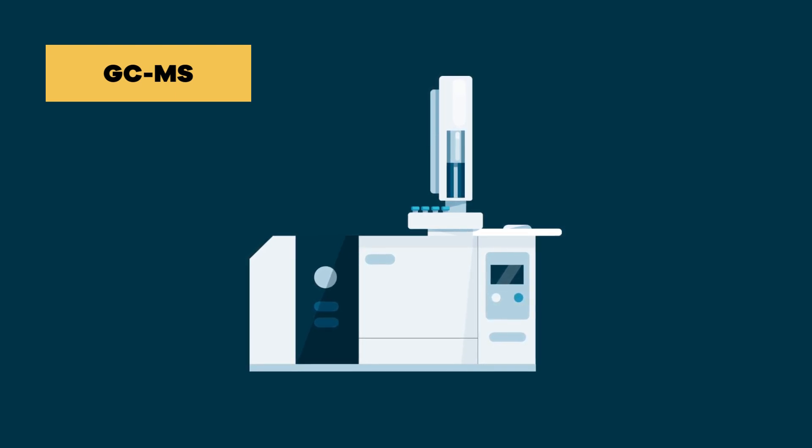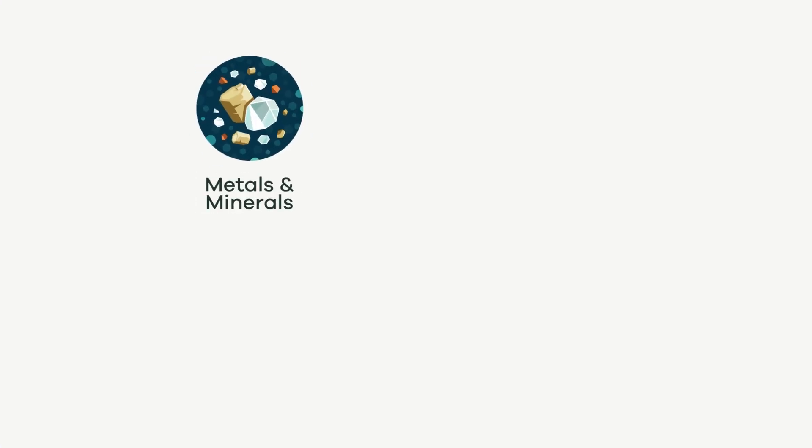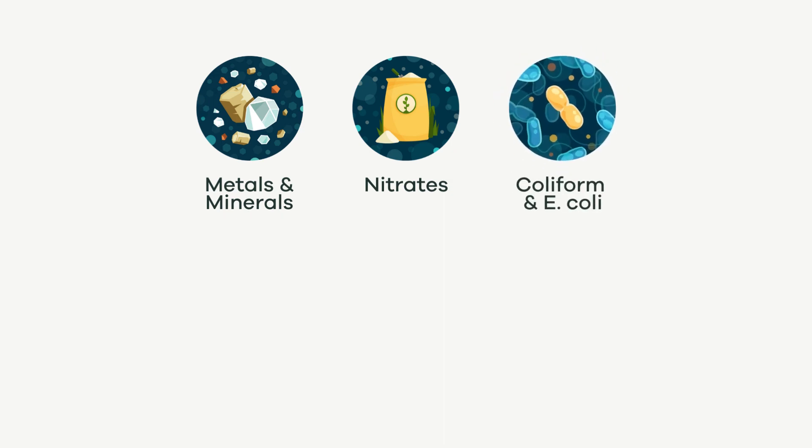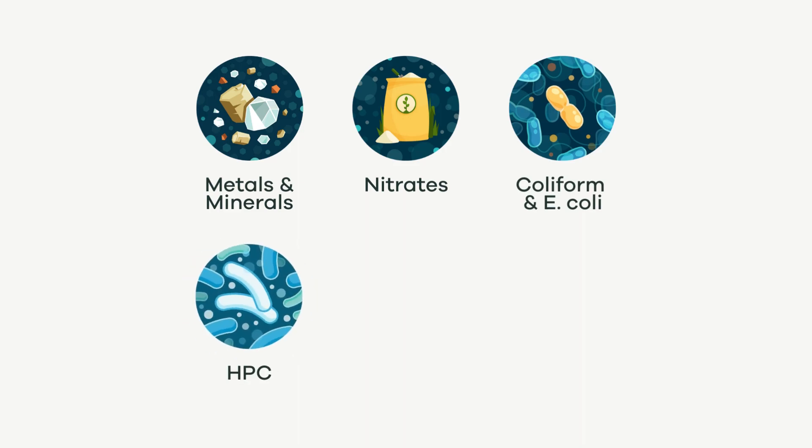These instruments allow us to test for a large variety of contaminants. We check for minerals and heavy metals like fluoride and arsenic. We also ran tests to look for nitrates, since those are really bad for infants and pregnant women. We also tested for coliform and E. coli bacteria, in addition to what's called an HPC test.